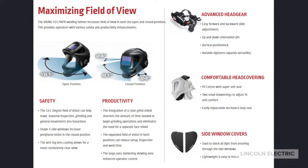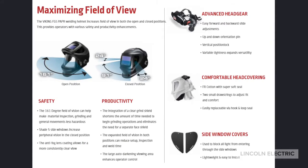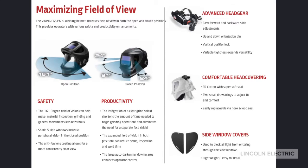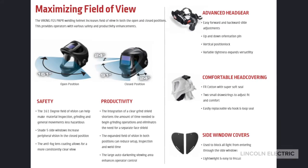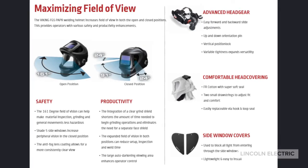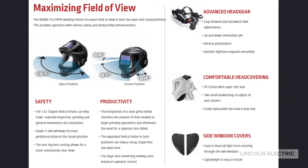The Viking FGS has a 161 degree field of vision when the screen is up, and a 91 degree vision when the screen is down. It has shade 5 side windows, an anti-fog lens coating, an advanced headgear, and covering which allow for an extremely comfortable helmet and one of the safest in the industry.